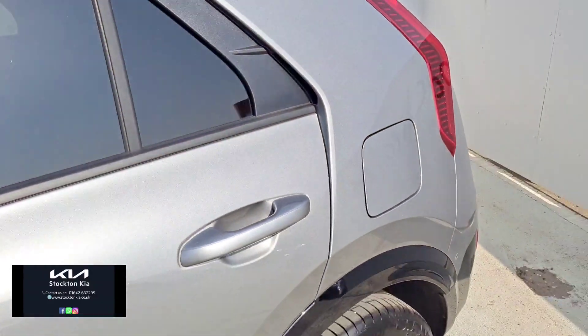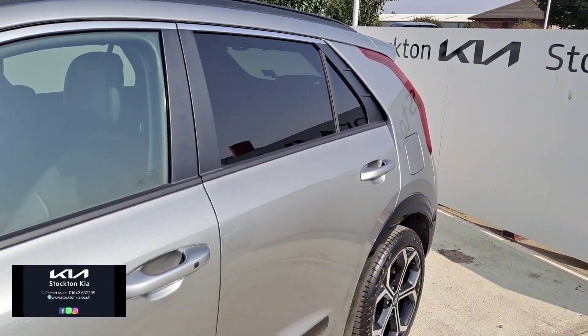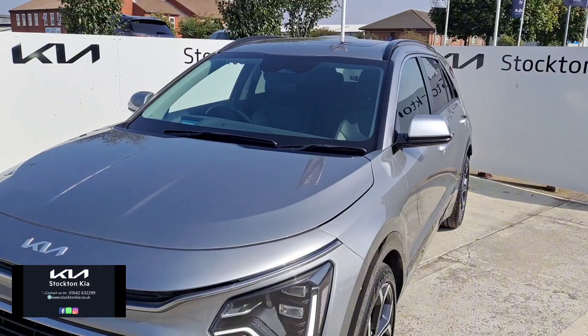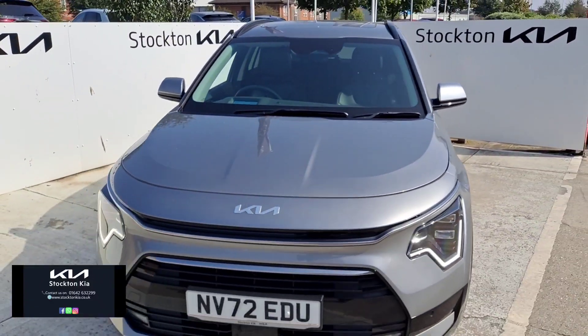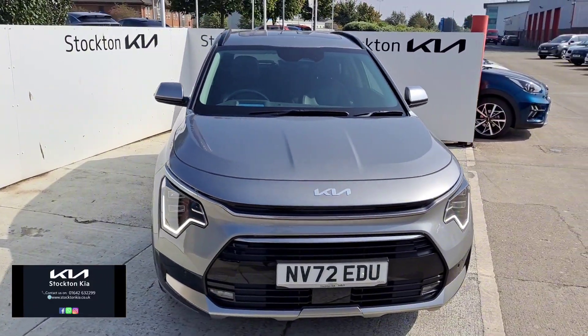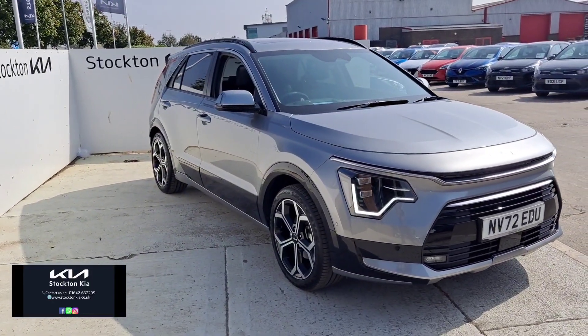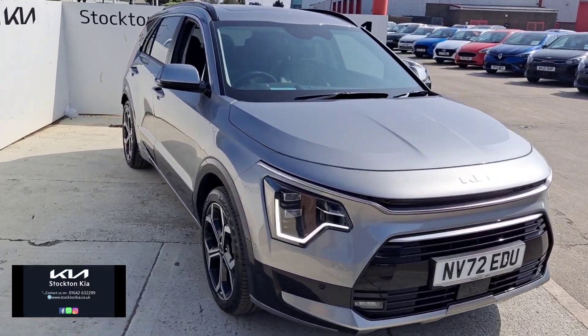As you can see from my waffling on, there are loads and loads of features on this car. It's a very rare opportunity to get a brand new shaped Niro, especially a 4 model, with such low mileage — just over 6,100 miles on the 72 plate. If you're interested in more information or a test drive, get in contact with us here at Stockton Kia. My name is Matthew and I'll be more than happy to assist you with your inquiry.